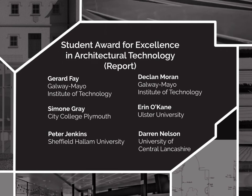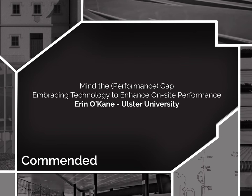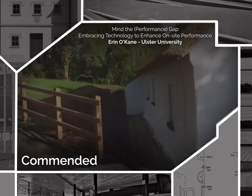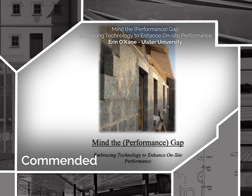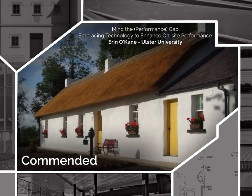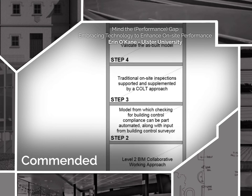In reverse order, the 2018 AT award winners are. Commended: Erin O'Kane from Ulster University, for Mind the Performance Gap — Embracing technology to enhance on-site performance. An interesting and relevant subject to architectural technology, identifying the problems between designed performance and as-built performance alongside the lifespan characteristics. The dynamic nature of the position and placement of materials and components, plus their assembly, are identified and is theoretically promising with a clear method and structure. Intelligent, informative and a professional introduction with clear aims, objectives and good analysis.